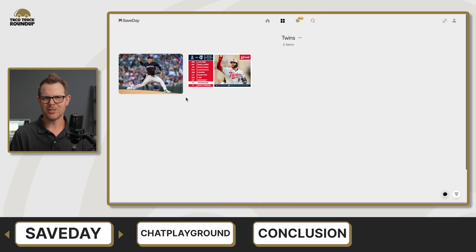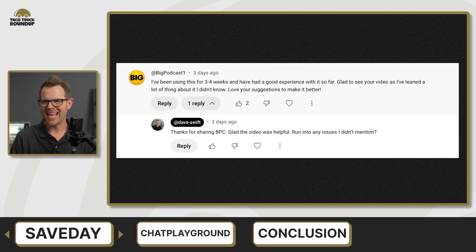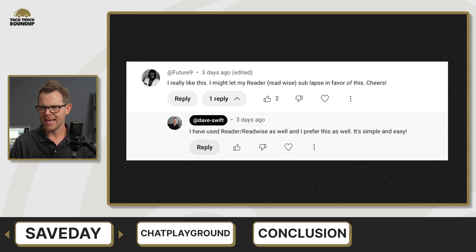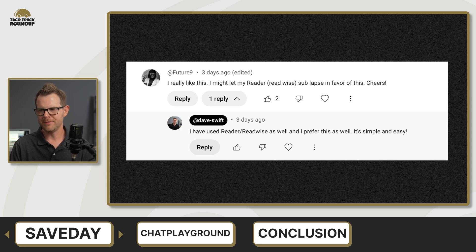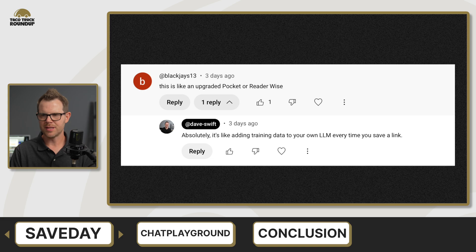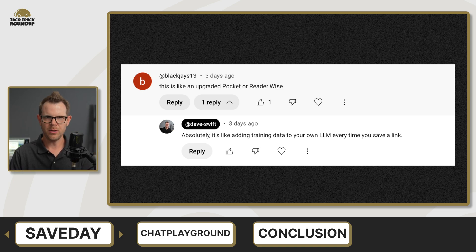Let's head to the comment section. There's lots of positive feedback here. BigPodcast1 says they've been using this for three to four weeks with good experiences. Future9 says they really like it and might let their Readwise subscription lapse in favor of this — I totally agree, I'd go with the LTD for SaveDay over Readwise. BlackJays13 says this is like an upgraded Pocket or Readwise, and I totally agree — I would definitely prefer this over Pocket as well.